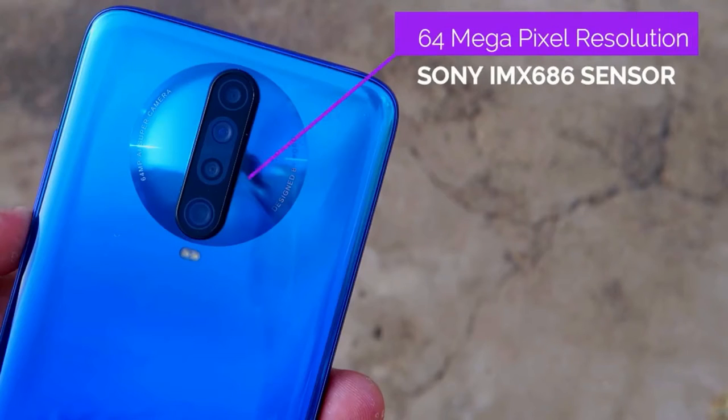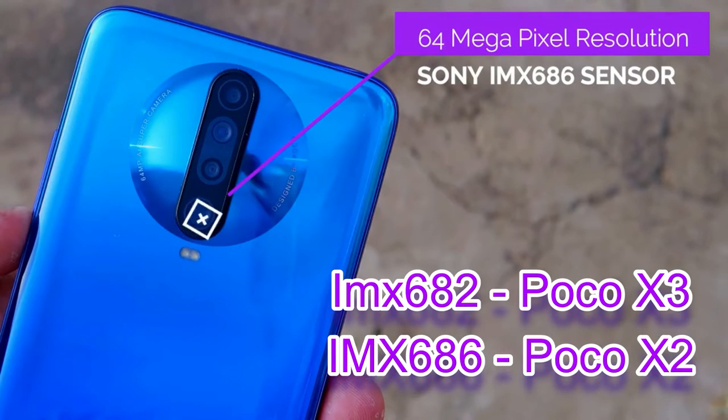Poco has said to go to the Poco Feedback application, which is available in the Poco X2 app drawer. Register a log for the camera application not working issue, then schedule an appointment at the nearby Poco service center. They will check for any hardware-related issues, and there might be a free replacement or free servicing for Poco X2 camera-related issues.